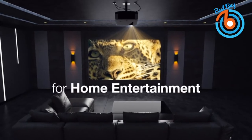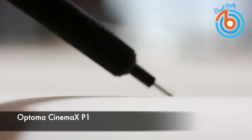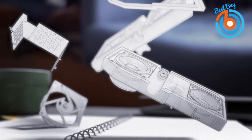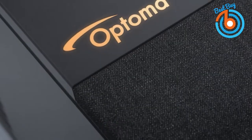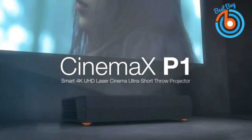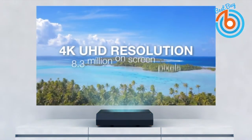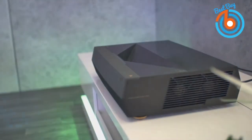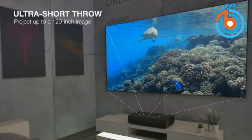This is the Optima Cinema XP1. Bring the cinematic experience home with 3000 lumens and ultra short throw 4K Ultra HD laser home theater projector. The space-saving design features auto focus and a high-performance glass lens with smart fit auto geometry correction system, ensuring easy place-and-play setup for an instant huge screen experience anywhere.